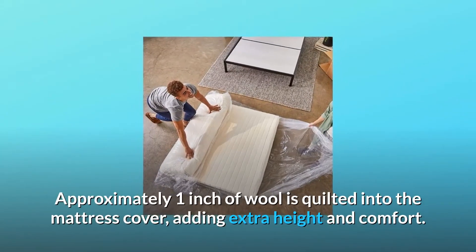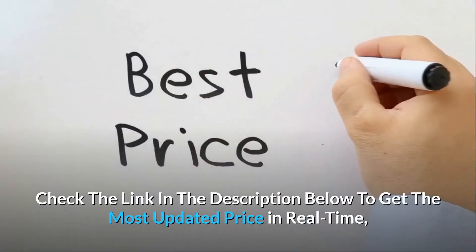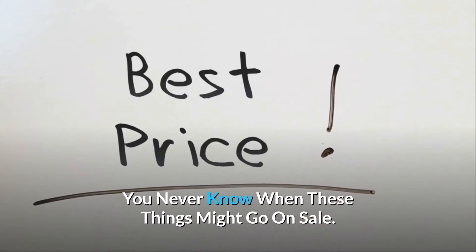Approximately 1 inch of wool is quilted into the mattress cover, adding extra height and comfort. Check the link in the description below to get the most updated price in real time — you never know when these things might go on sale.